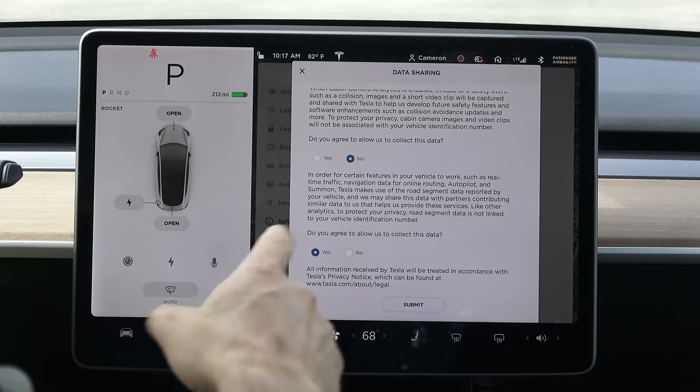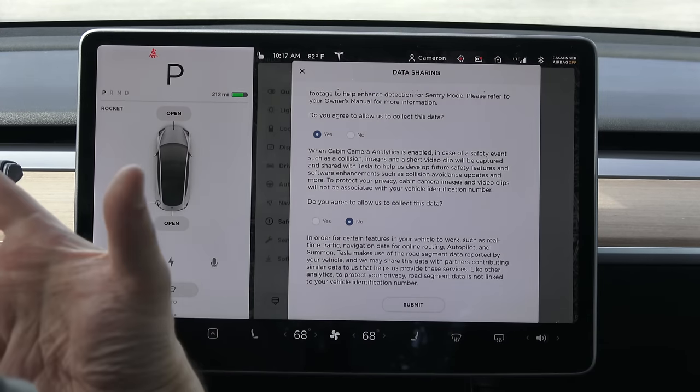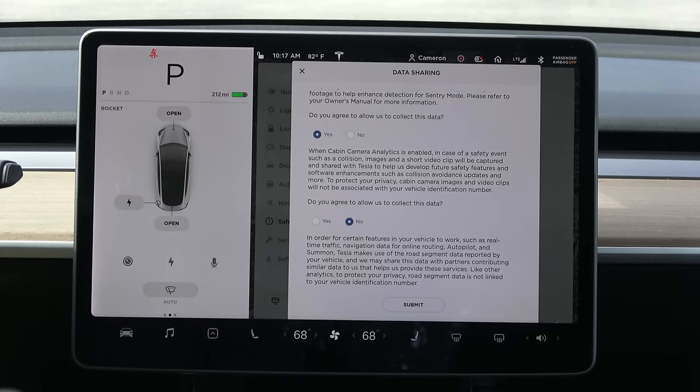Except in-cabin video isn't just sharing a picture of you in your car — it's linking you specifically to things you do prior to an accident. Not only that, we don't know what a 'short video clip' is. How long is a short video clip — is it 10 minutes, like when you save a file on Tesla Cam?